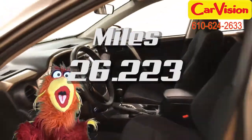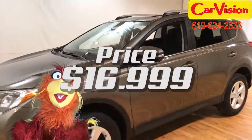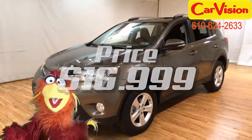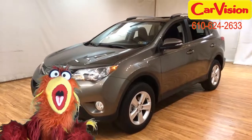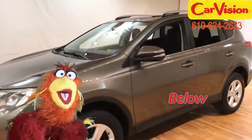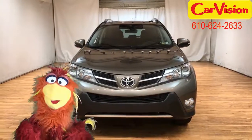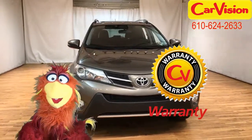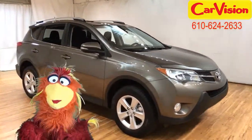With a mileage of 26,223 and a price of just $16,999, this bronze RAV4 is like bringing home the gold! At CarVision.com we offer below market average pricing and a quick and easy approval process with customizable warranties. Call now to book your test ride or go to our website to find out more. Bye-bye!